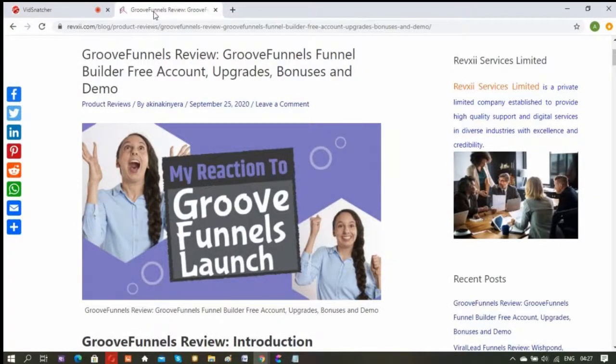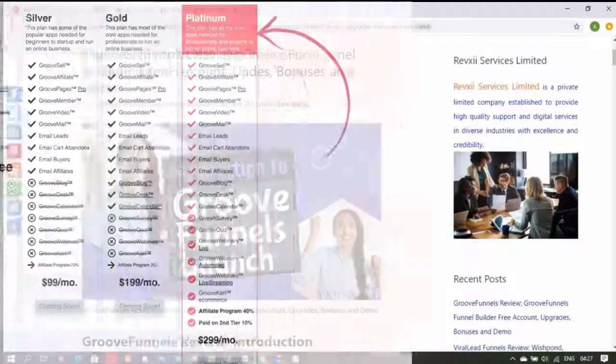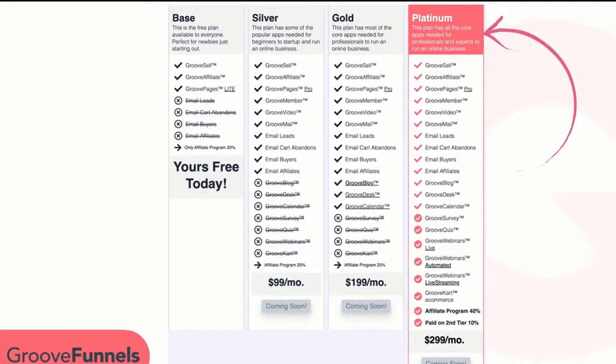Hey, hi guys, my name is Akin from Rexy. Finally, GrooveFunnels app suite will be launching on the 6th of October 2020. In this video, I'm going to be showing you everything you need to know about GrooveFunnels free account, which consists of three premium software you can use to run your online business.